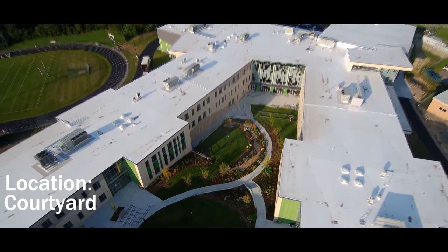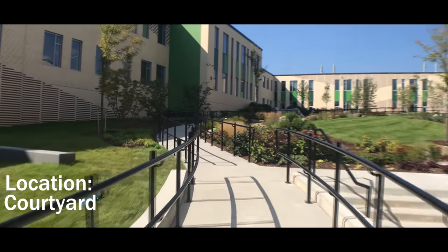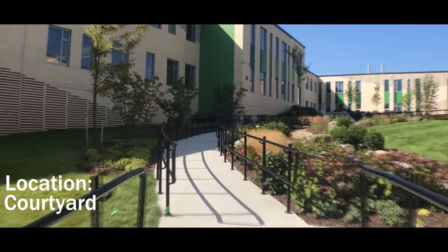The courtyard — my favorite part of the new Dover High School — allows natural light for all classrooms that would otherwise be interior, like much of our old building.